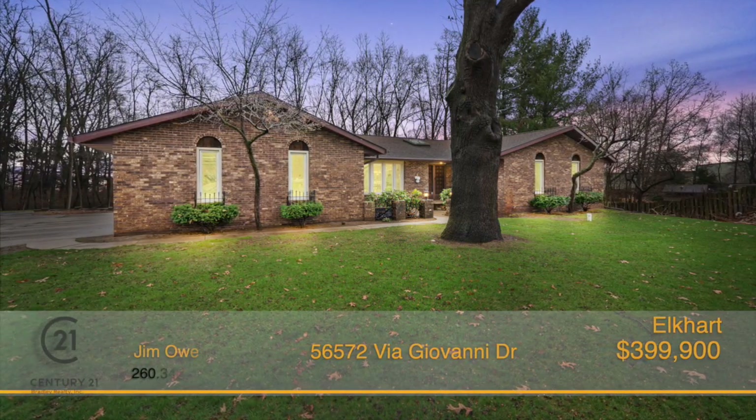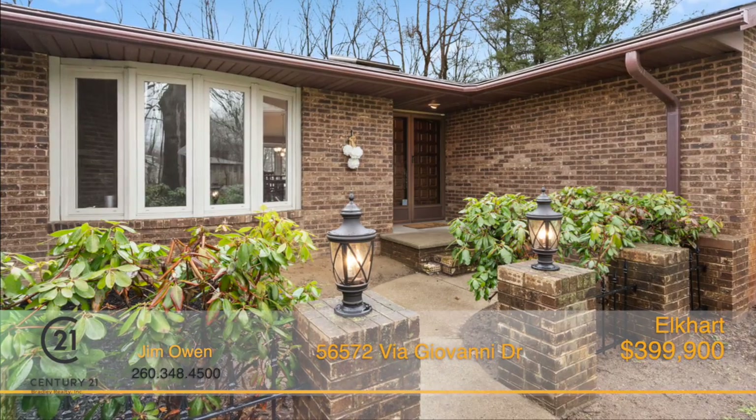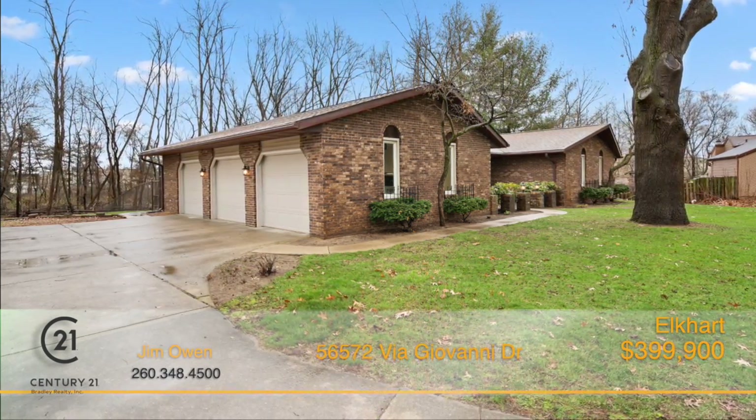Check out this gem tucked away in a quaint neighborhood with easy access to restaurants, shopping, schools, parks and more. This location is a great find for those who want it all.